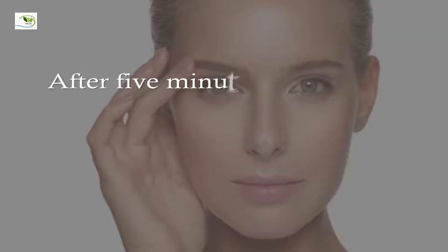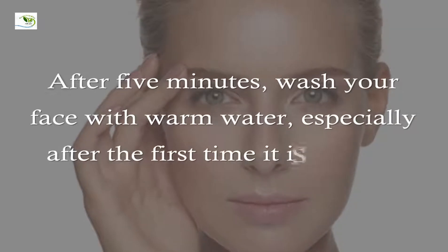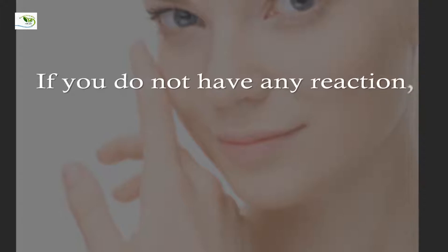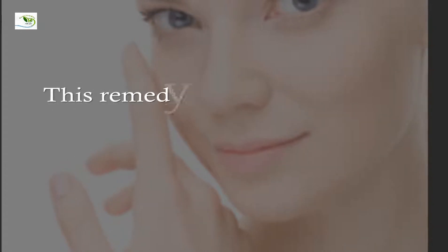After five minutes, wash your face with warm water, especially after the first time it is applied. If you do not have any reaction, next time you won't need to wash your face.